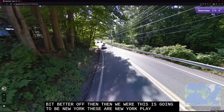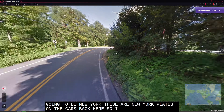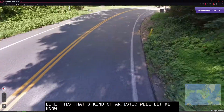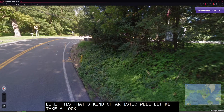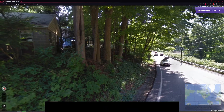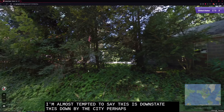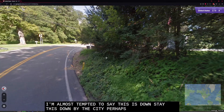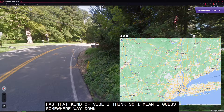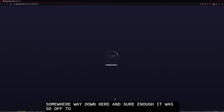This is going to be New York — these are New York plates on the cars back here. A twisty, windy road like this. The road is in pretty good shape, and I'm almost tempted to say this is downstate, down by the city perhaps. It just has that kind of vibe. I'm going to guess somewhere way down here. And sure enough, it was — off to a good start for this round, at least.